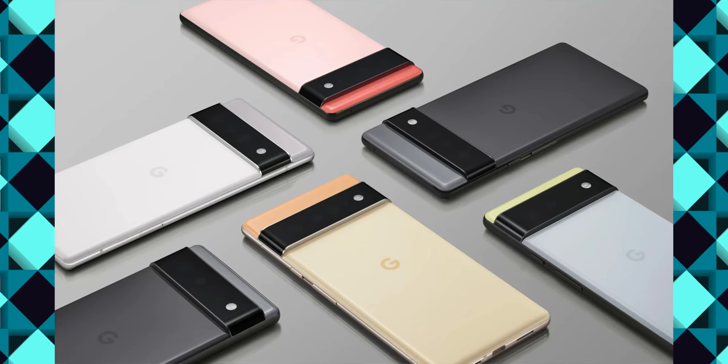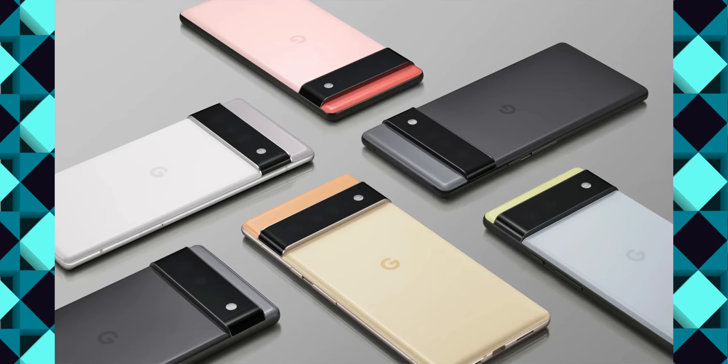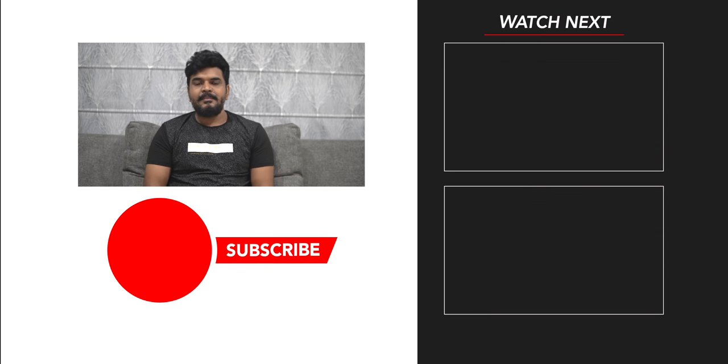I have covered the main phones launching in September and October. The main highlight is the Pixel 6, which features a new processor and camera. Please like and subscribe to the channel. This is Jusna Prasad signing off. Thanks for watching. Bye bye.